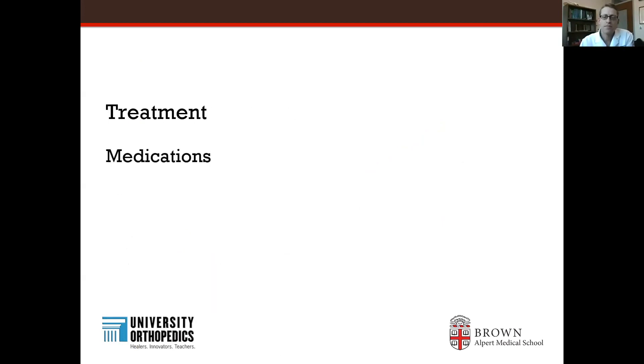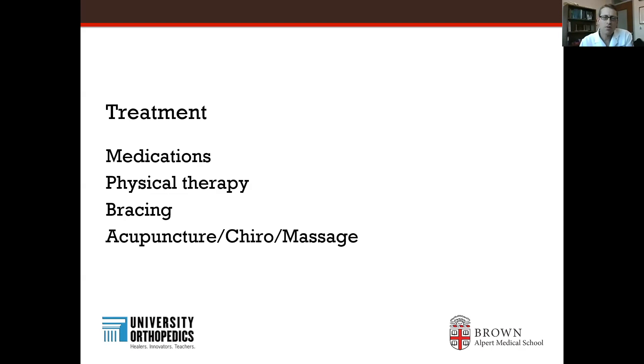In terms of treatment, people will trial medications, which unfortunately often do not have lasting excellent benefit because of side effects, and most patients don't really want to be on long-term medications for back pain. Furthermore, they don't fix the spinal alignment. Physical therapy is very important to improve overall health and for prehab prior to surgery, but unfortunately cannot fix a rigid spinal alignment problem. Bracing has been shown to give some short-term relief but generally does not provide long-term benefits. Acupuncture, chiropractor, and massage may provide short-term relief but do not fix the problem.